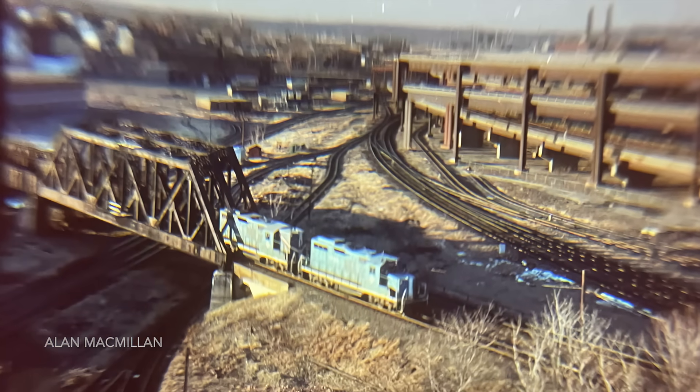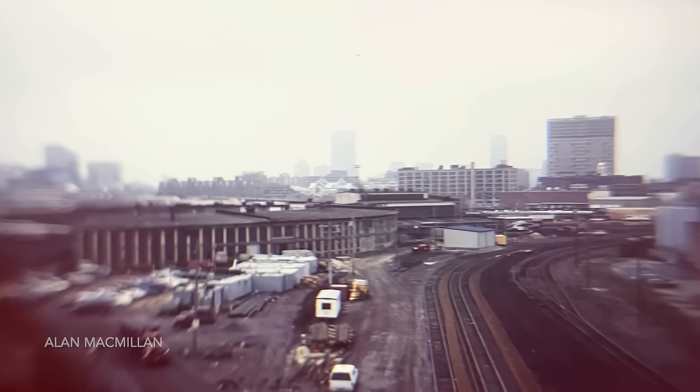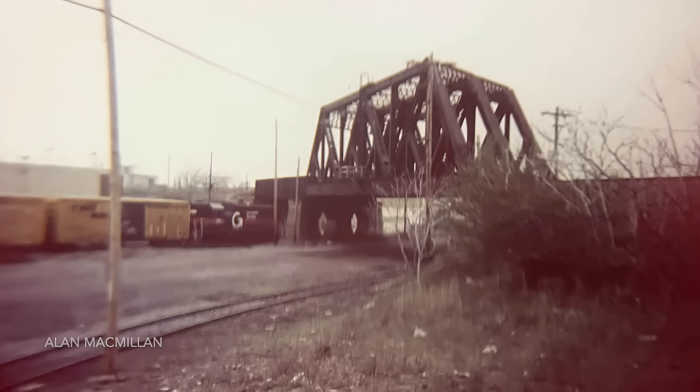When the Boston and Maine realigned the New Hampshire division, it required the construction of a bridge to take the line over the busy tracks of the former Grand Junction Railroad Company.